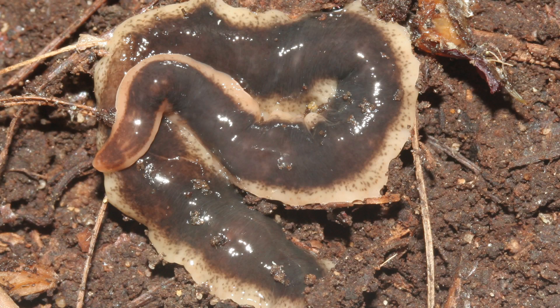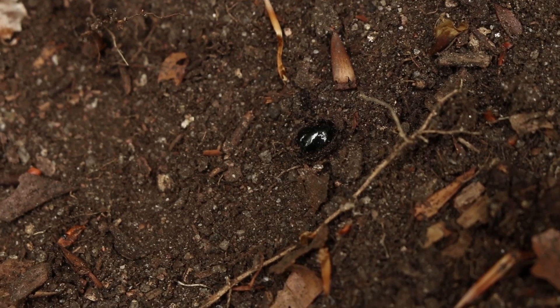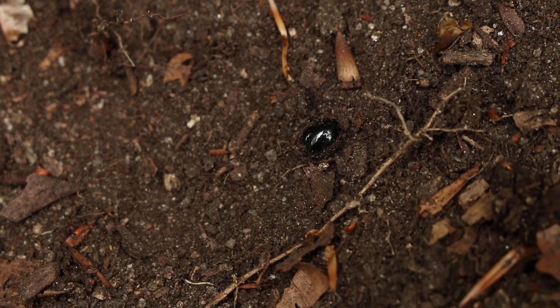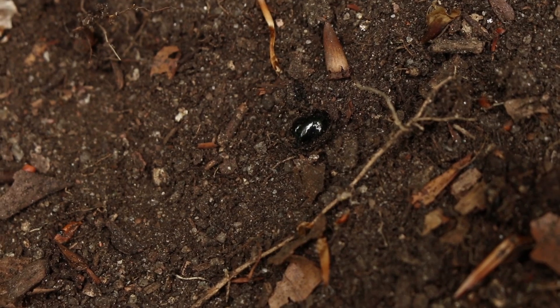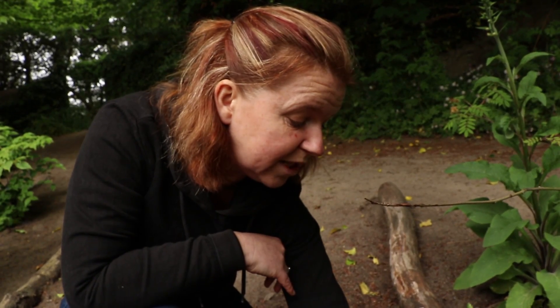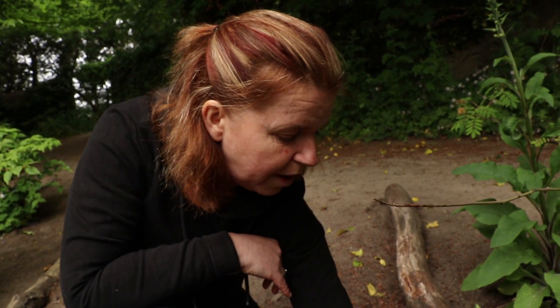They're covered in sticky mucus and you'll often see shiny slime trails where they've been. Here we've got an egg capsule — they really resemble shiny black currants, and in each of those egg capsules you could have 7 to 14 baby New Zealand flatworms. You may bring them into your garden with plant material that you've bought, and before you know it you have New Zealand flatworms established in your garden.